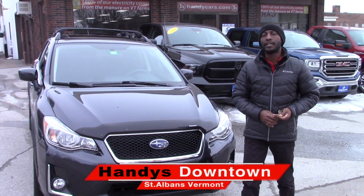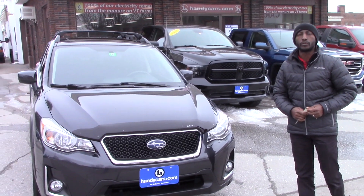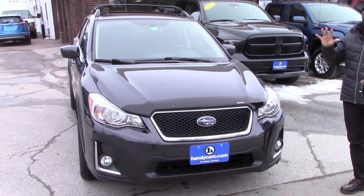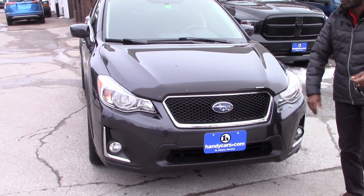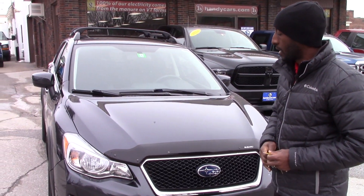Good afternoon, Matthew. This is Jamari here at Handys downtown. Thank you so much for your inquiry on the 2016 Subaru Crosstrek. This vehicle is in very, very good condition — beautiful. I want to send you some quick information so you will be able to have a good view of the vehicle before you come for a drive.